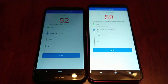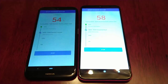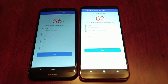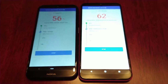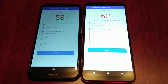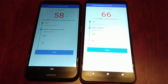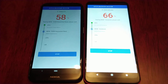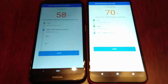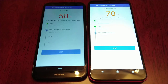The E6 Plus is in front now at 58%. Earlier on in the test they were both running at the same speed, but as you can see now the E6 Plus has taken off — it's way ahead at 70%.